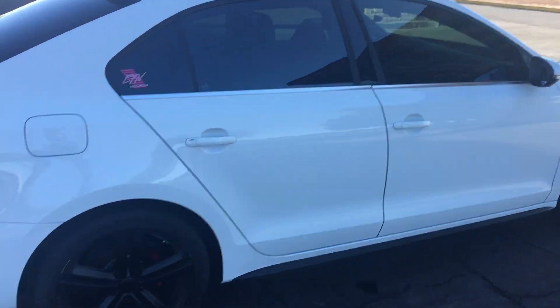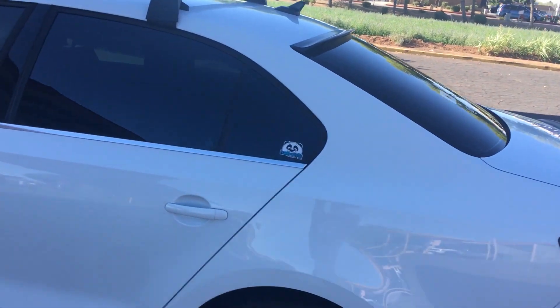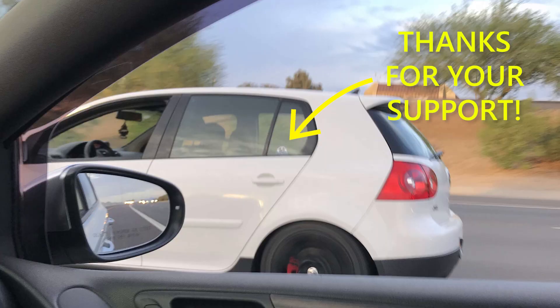It looks a thousand times better than it did before. Also, since I'm on the panda sticker right here — one of my friends sent me a picture of somebody else they saw driving with the panda sticker. I wanted to give them a quick shoutout. I'm not sure whose car it was, but it was a white GTI. If you want to get a panda sticker, send me a DM on Instagram, Snapchat, or Twitter and I'll send you out a couple stickers.